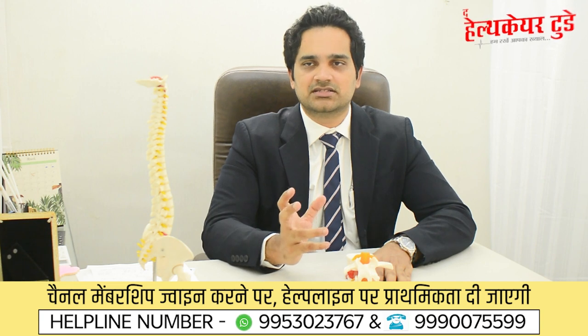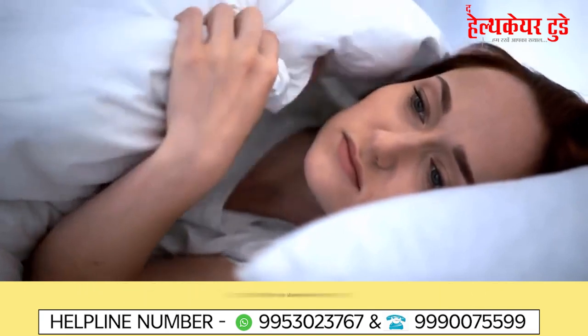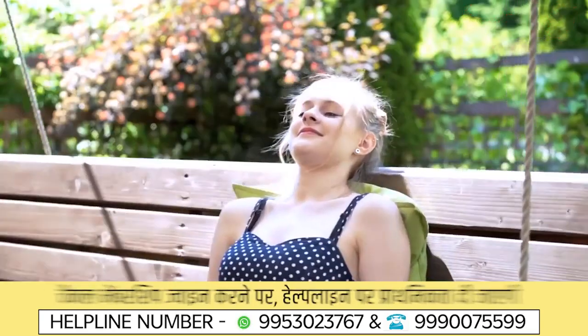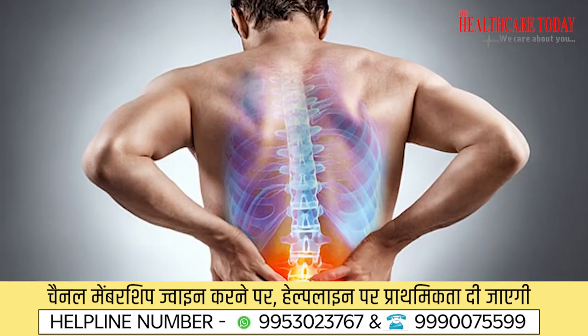People with spine problems often have a big myth: they think that after spine surgery they won't be able to get up from bed or will be bedridden forever, or won't be able to perform certain activities. Let me address how safe spine surgeries are today. Spine surgeries in recent times are very advanced — we even do spine surgeries in daycare, where you can go home the same day without any pain.